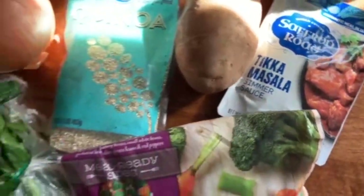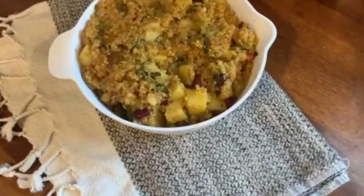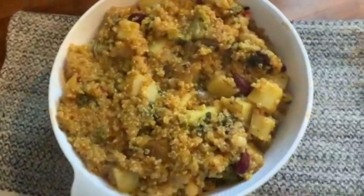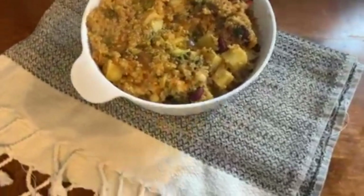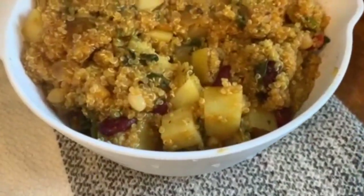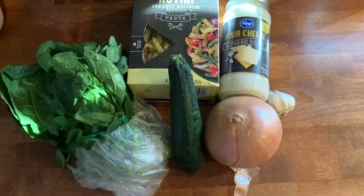I put everything in a pot — quinoa is one cup quinoa to two cups liquid, so I just used water — and simmered it for about 25 minutes. It came out fluffy and delicious. The potatoes make it very filling, there are beans in the vegetables, and it was just delicious.